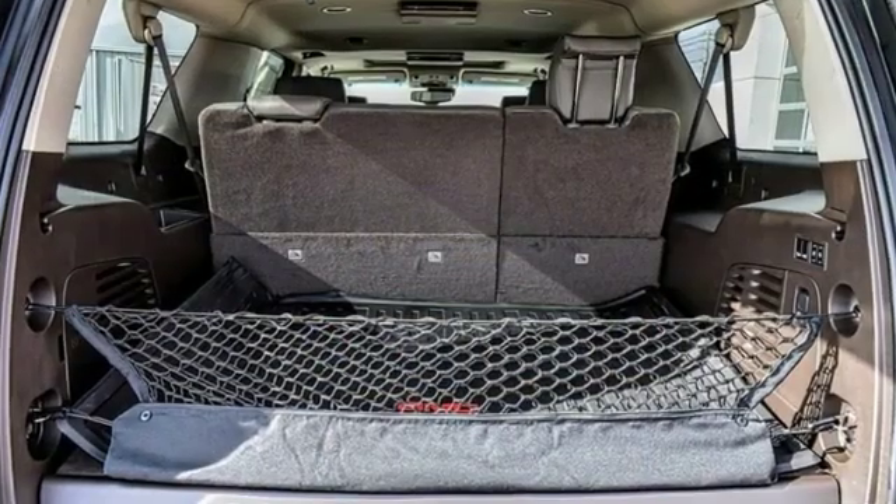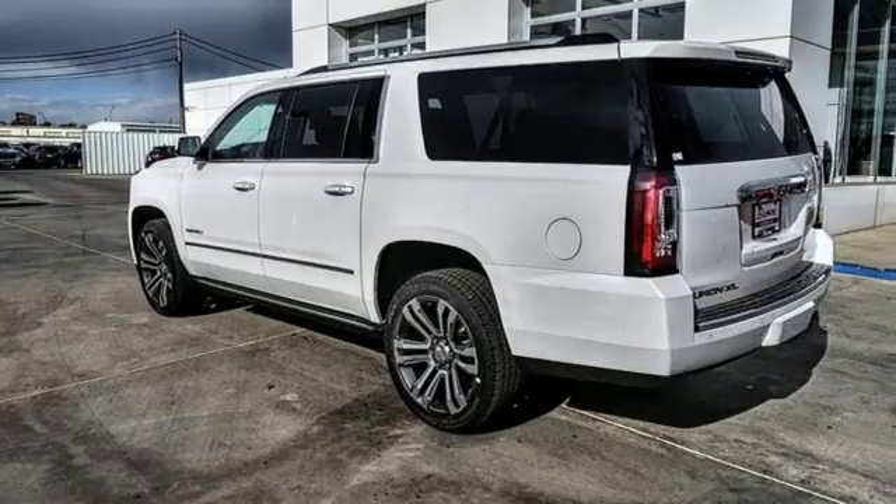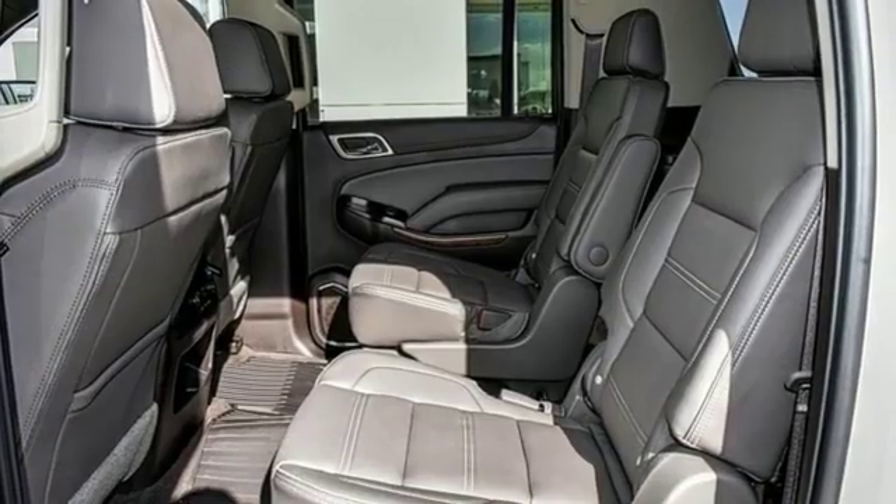Features include integrated navigation system with voice activation, doors and push button start proximity key, heated and ventilated leather bucket seats, and auto-dimming rear view mirror.